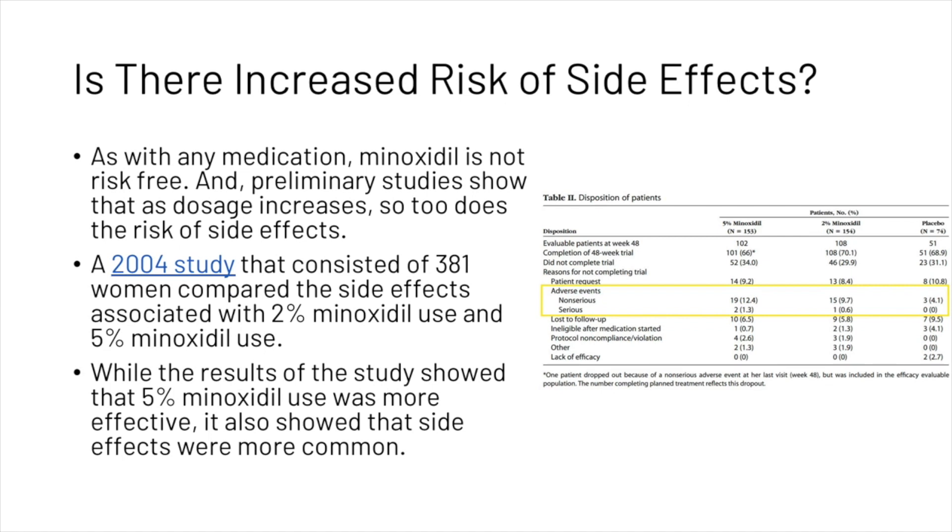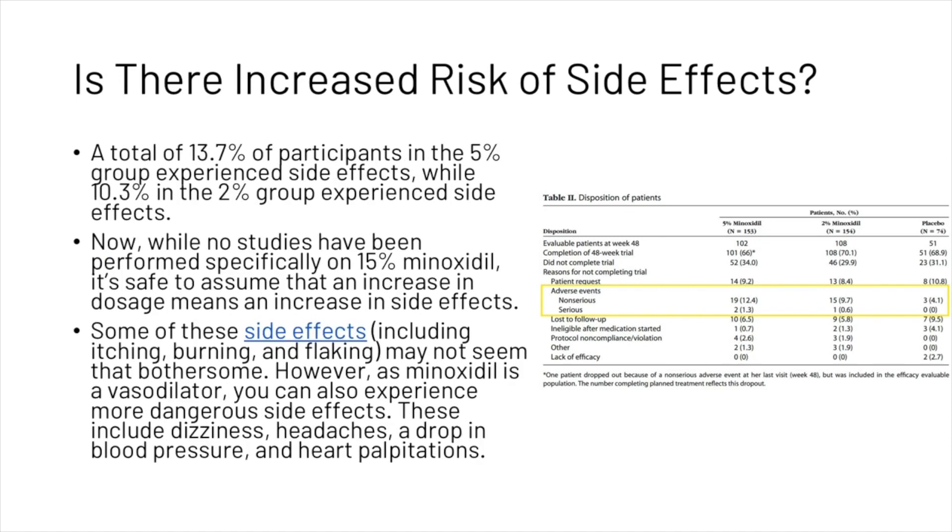A 2004 study consisting of 381 women compared the side effects associated with 2% and 5% minoxidil use. While the results showed that 5% minoxidil use was more effective, it also showed that side effects were more common — 13.7% of participants in the 5% group experienced side effects, compared to 10.3% in the 2% group. While no studies have been performed specifically on 15% minoxidil, it's safe to assume that an increase in dosage means an increase in side effects.